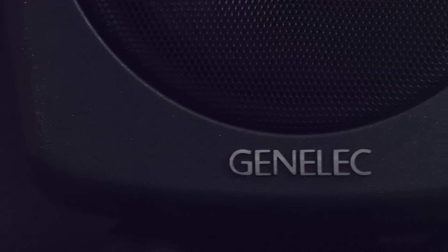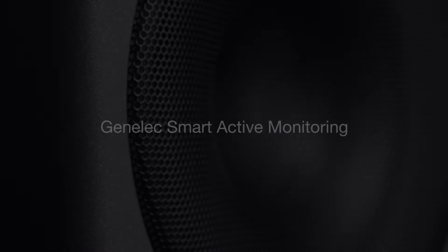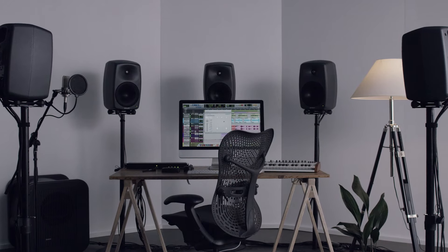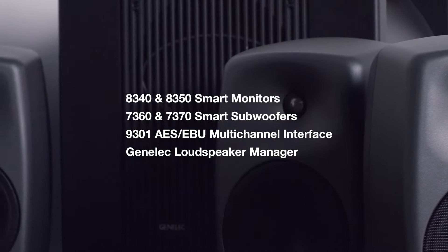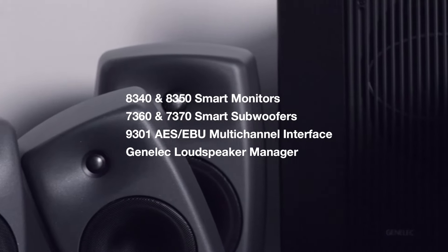Ten years ago, the world of audio monitoring discovered the visionary and highly advanced Genelec SAM technology — a smart, active monitoring solution more powerful and flexible than anything before. The system was designed to enable automatic and intelligent adaptation to the room acoustics, even in the most challenging environments. Today, we expand our offering of latest generation high resolution systems and introduce five new SAM products.